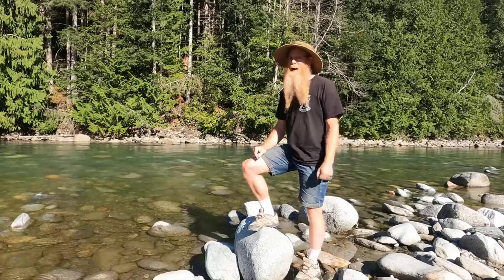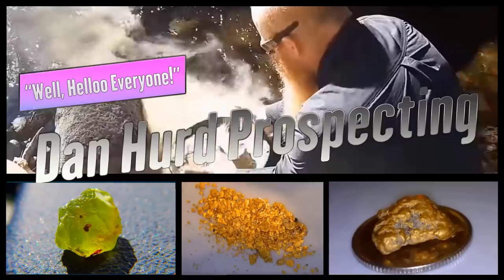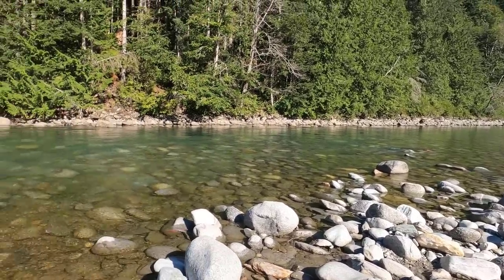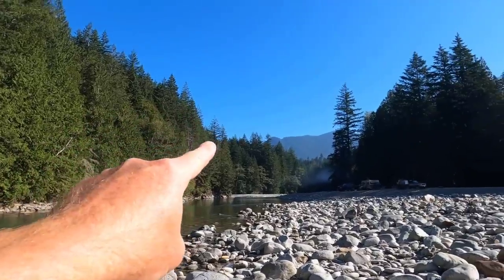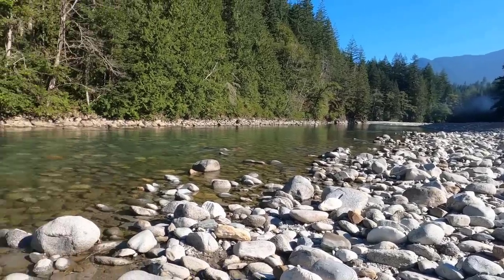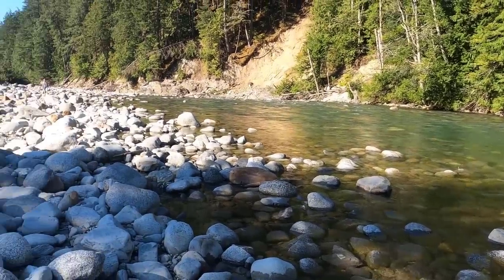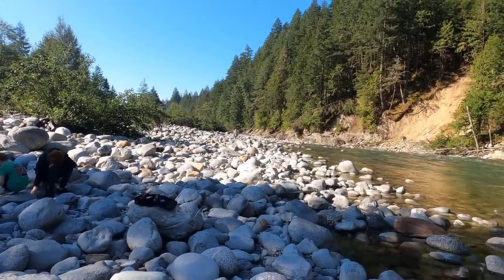We hope to find something big, but we know we're going to find lots of smaller gems. This site is known for its garnets. Up in the hills you can actually find garnets still in the host rock, but down here on the river bars there are garnets everywhere. Everything from microscopic powder up to the biggest I think we found was about three quarters of an inch across. That being said, it wasn't a gemmy one — the gemmy ones are typically the smaller ones, but we're hoping to get lucky.